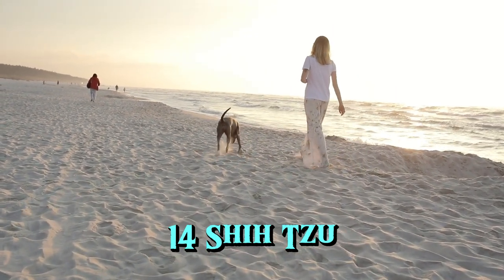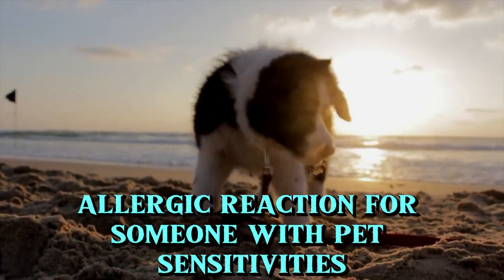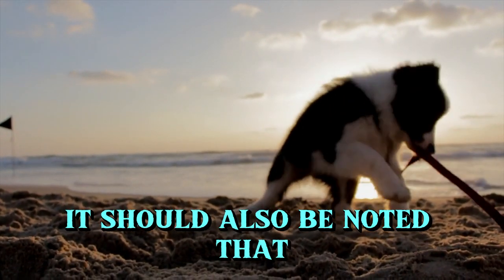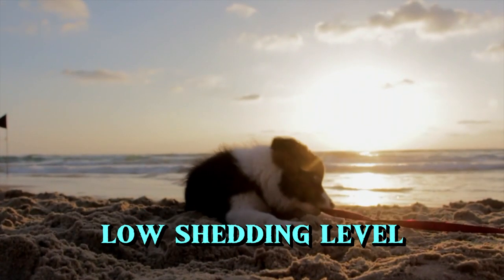14. Shih Tzu. With hair similar to human hair, a Shih Tzu's coat has nearly the same level of potential to cause a severe allergic reaction for someone with pet sensitivities. It should also be noted that the Shih Tzu's coat requires grooming and regular brushing to keep it at an effective, low-shedding level.